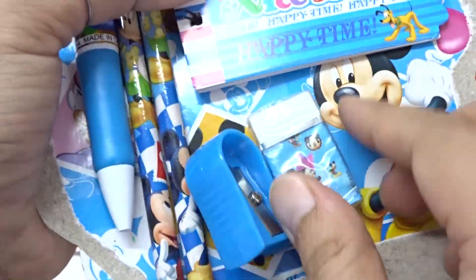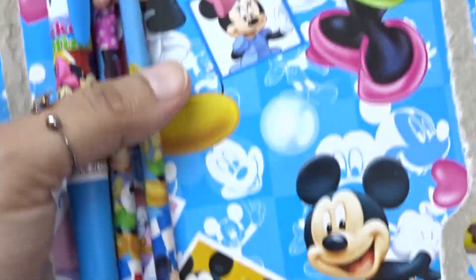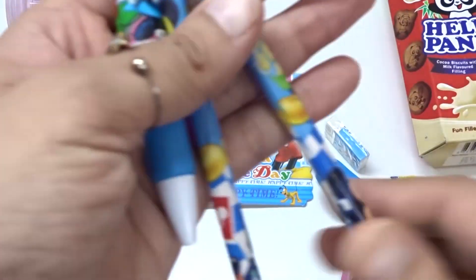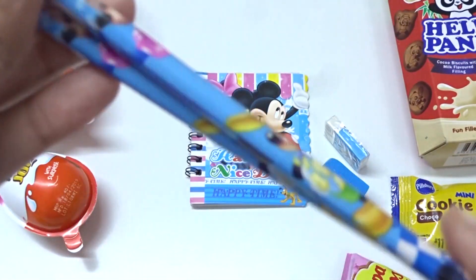Whoa! Hey! Wow! Minnie! And whoa! Nice! So many surprises. Here we have nice pencils.